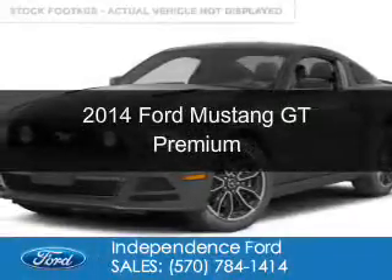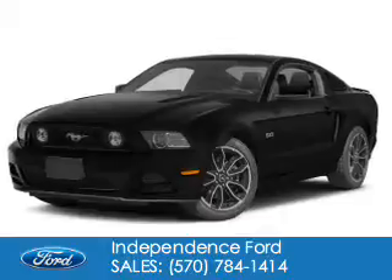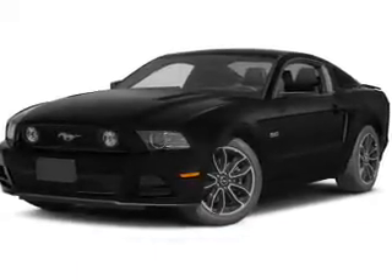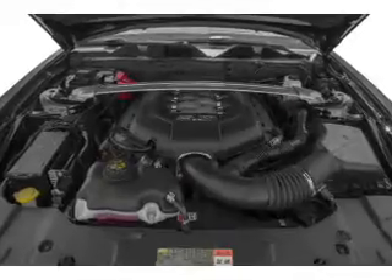This is a new 2014 Ford Mustang, powered by rear-wheel drive, a 5-liter, 8-cylinder engine, and a 6-speed manual transmission.